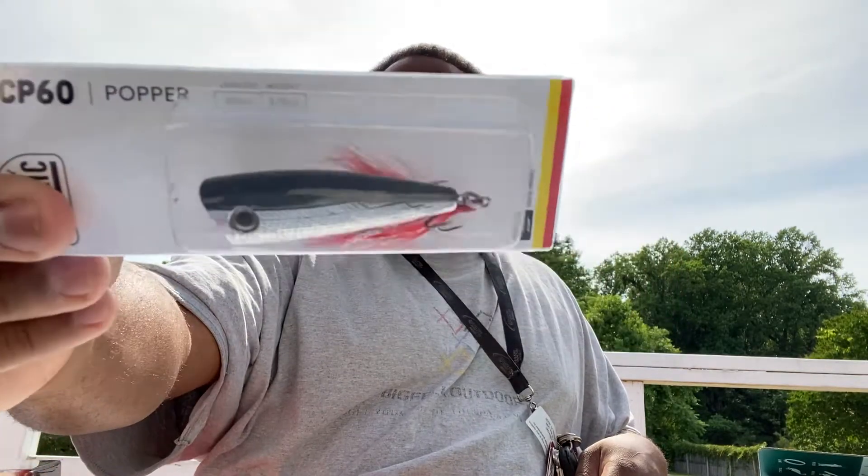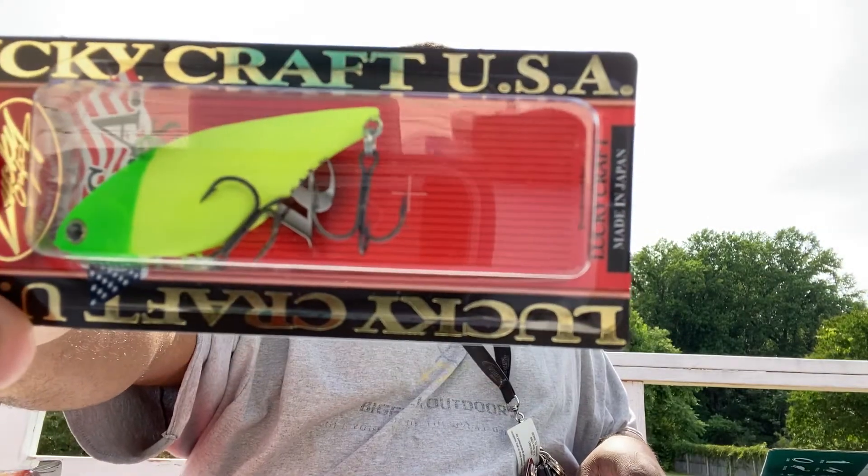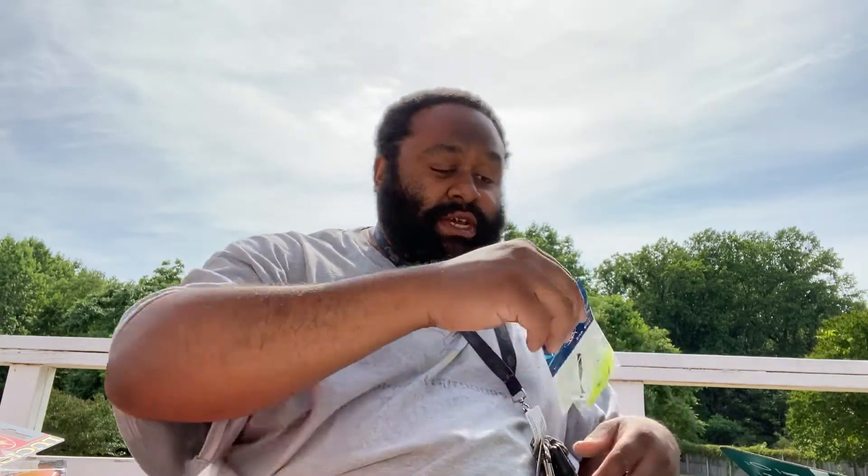Next we got a Castaic CP60 popper — a little rattle action there. The color is chrome and black. After that, another Lucky Craft crankbait, but this one's lipless. I would call that color lemon lime — got a little Sprite action going on there. And then we have a Thunderhawk mouse head grass jig.